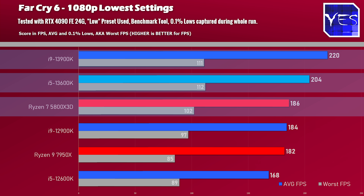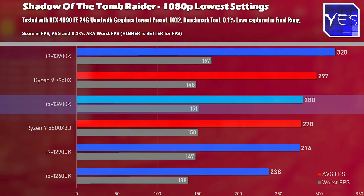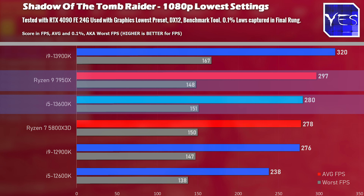However, it did fall behind in average FPS in Far Cry 6, but it still beat out the 5800X3D. The last 1080p title is Shadow of the Tomb Raider, where we saw an impressive performance by the 13600K — like F1 2022, just getting edged out by the 7950X, but then beating the 5800X3D.